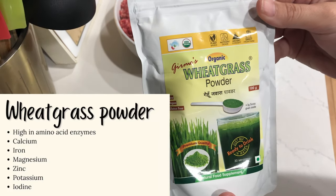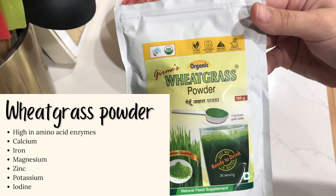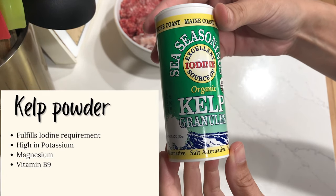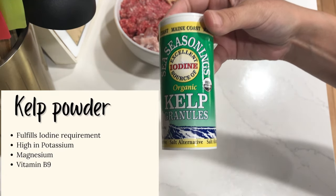Wheatgrass powder is high in amino acid enzymes, calcium, iron, magnesium, zinc, potassium, and iodine. Kelp powder — we fulfill the iodine requirement with this. It's also high in potassium, magnesium, and vitamin B9.